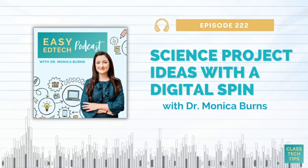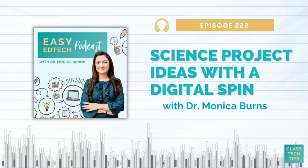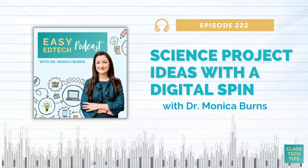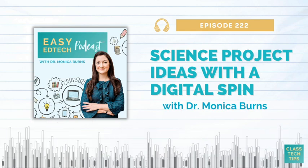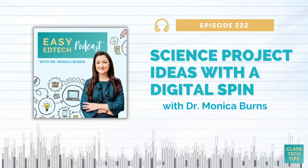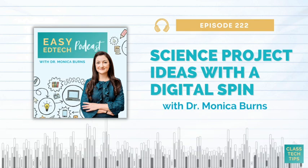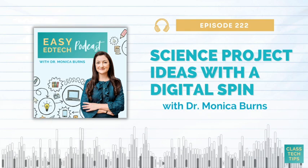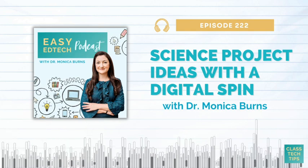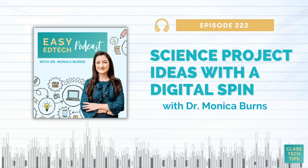Number four on the list is virtual field trips, a topic I talk about on the blog a lot. I'll link out to two blog posts in the show notes — one is with my Earth Day field trips, and another is a list for summertime, but you could really use them any time of year. This is something you might combine with a more traditional science project to help kids build vocabulary. You might explore a museum, zoo, or national park as a virtual field trip and then make a connection back to what you're teaching in a science classroom.